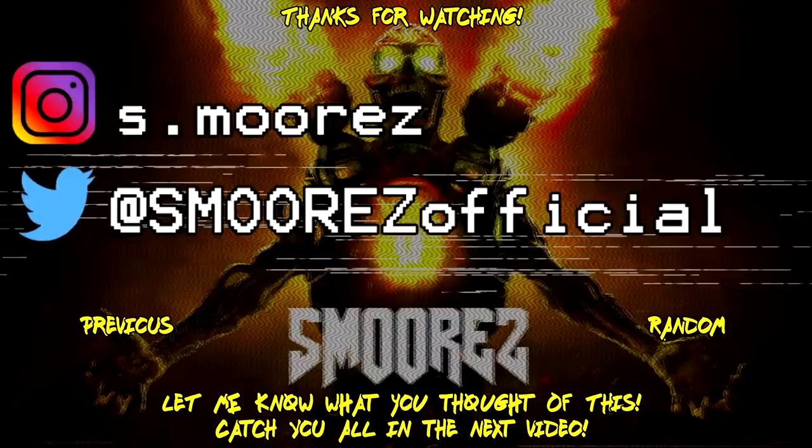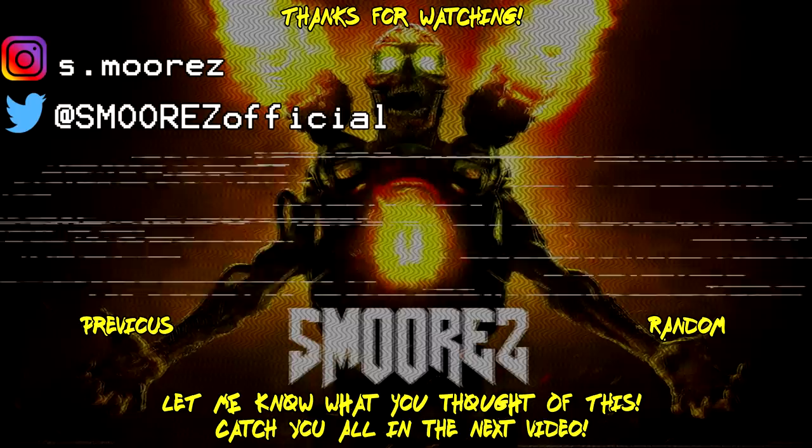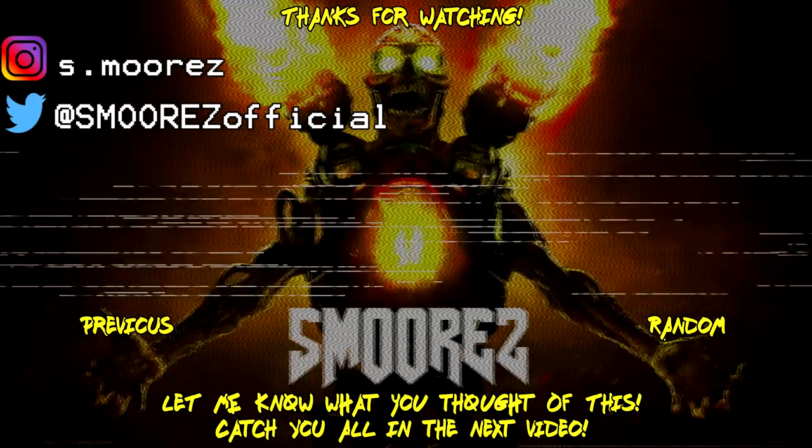If you like this content, feel free to leave a like, or a dislike if you didn't. Thanks so much for watching and I'll catch you all in the next video.